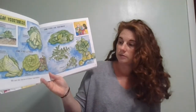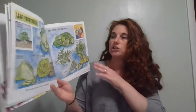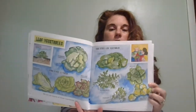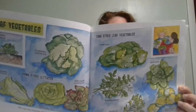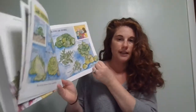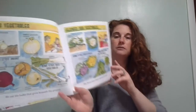Leaf vegetables — we eat the leaves of these vegetables. There are different kinds of lettuces, parsley, Brussels sprouts, spinach, and cabbage. What do you think your favorite leaf vegetable is? I think I like romaine lettuce — I like a good salad. There are also bulb vegetables; we eat the bulbs that grow beneath the ground, like an onion, a leek, or scallions. Do you guys like onions?